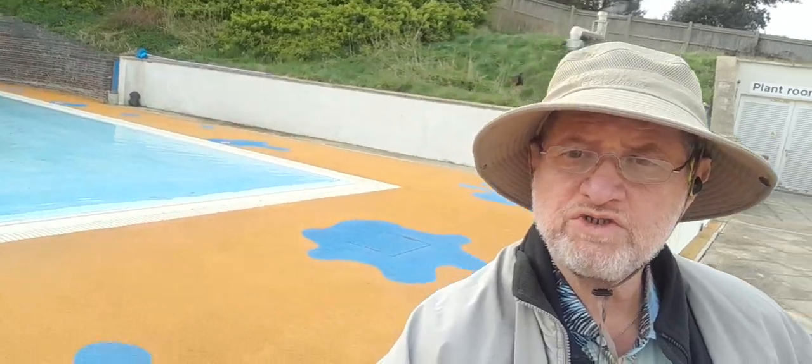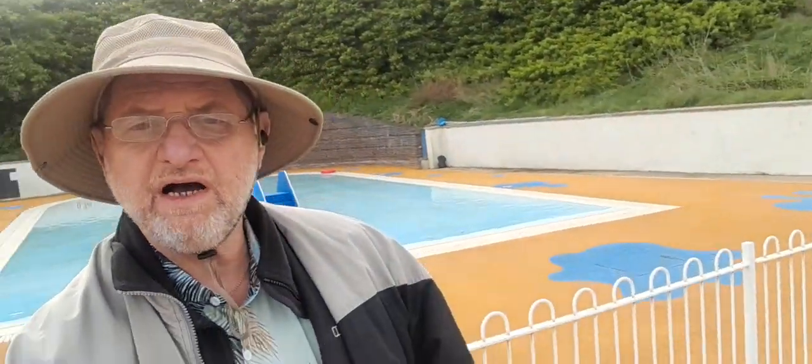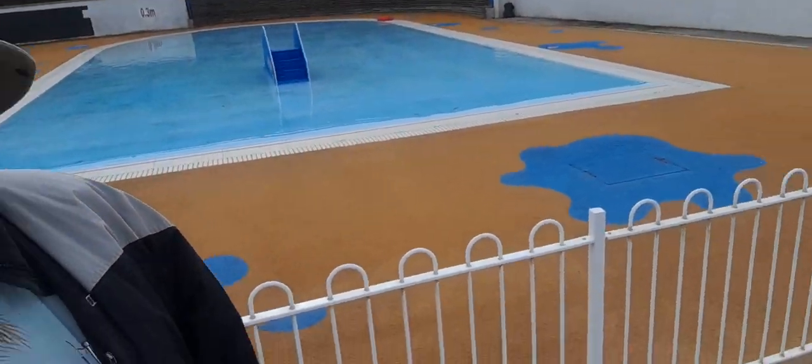Right, there we go, we're on. We thought we'd just come and do you a video of our kiddies pool, which we've just cleaned — well, it's nearly finished. And there you go, this is the new Saltdean Lido.